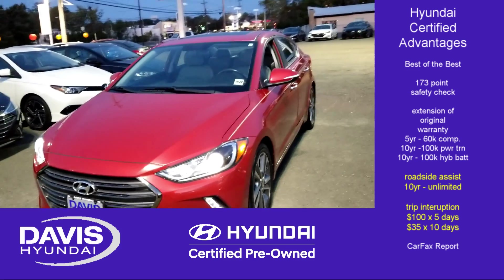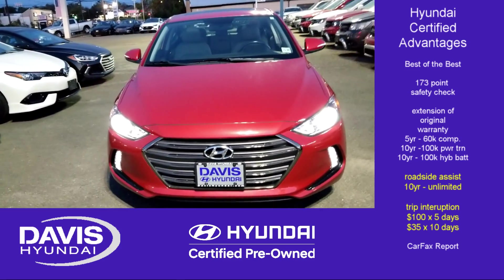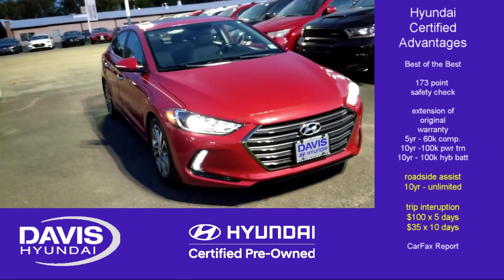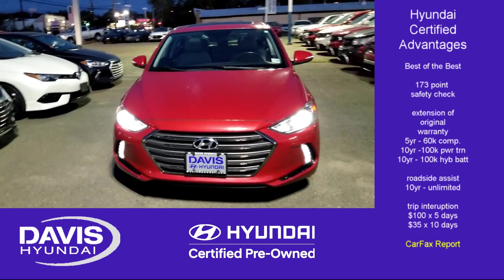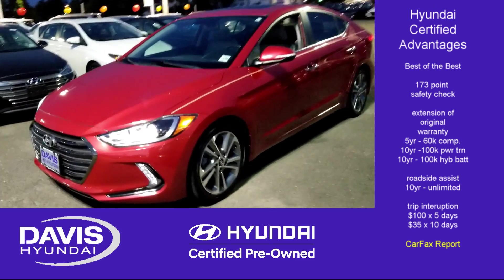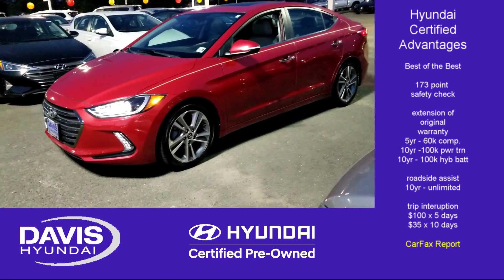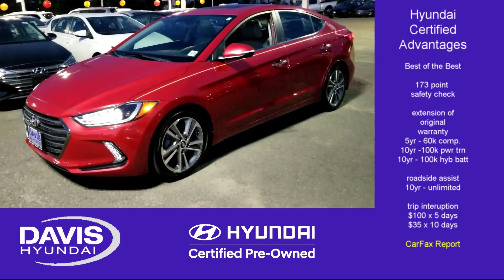We've also got trip interruption coverage. The odds of needing it are pretty low, but in the event that you did have an interruption, they cover up to $100 a day up to $500, and rental car coverage at $35 a day up to ten days. Carfax, an outside agency, will give you an idea of what was reported in terms of maintenance and also show you that the car was not involved in any major structural impact. The car would not be able to be certified if it was.